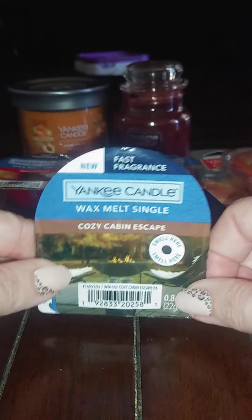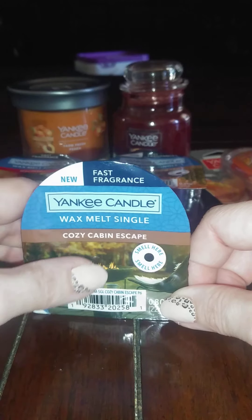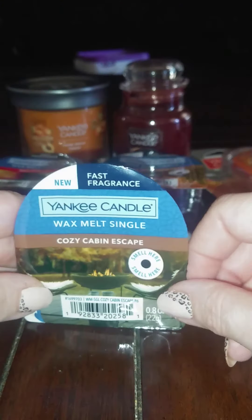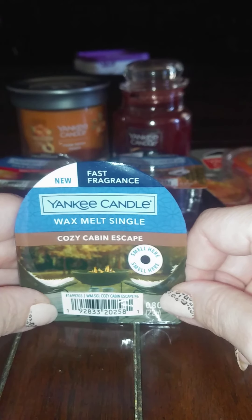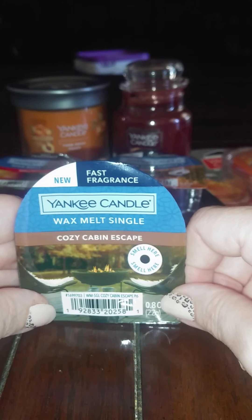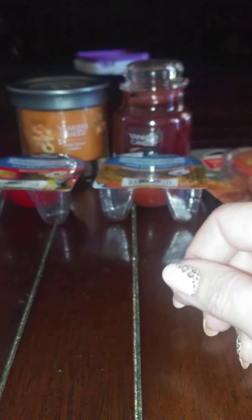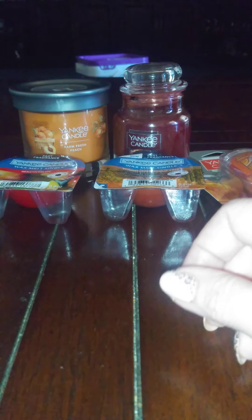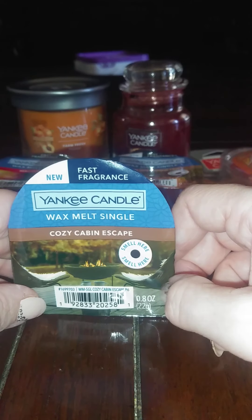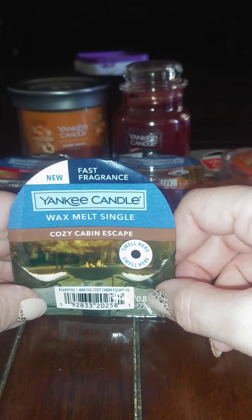And the next one is Cozy Cabin Escape. Oh my goodness, this one smells like chocolate and roasted pecans. It smells so good. I can't wait to burn this one — this one smells really good.